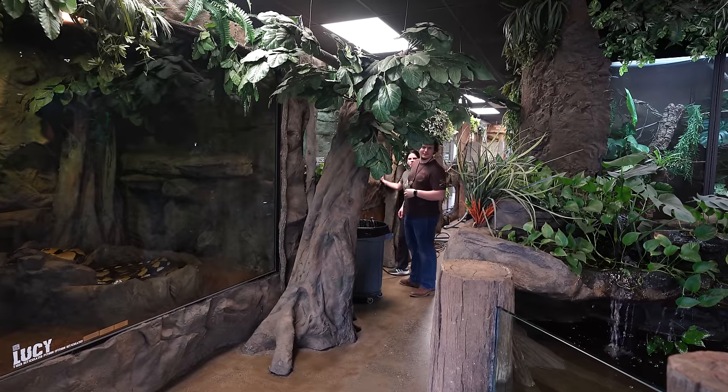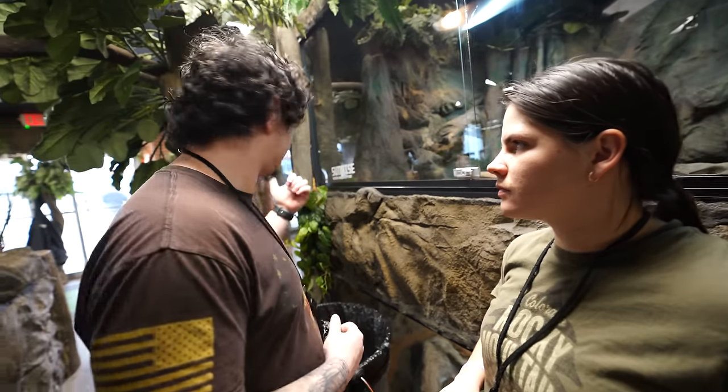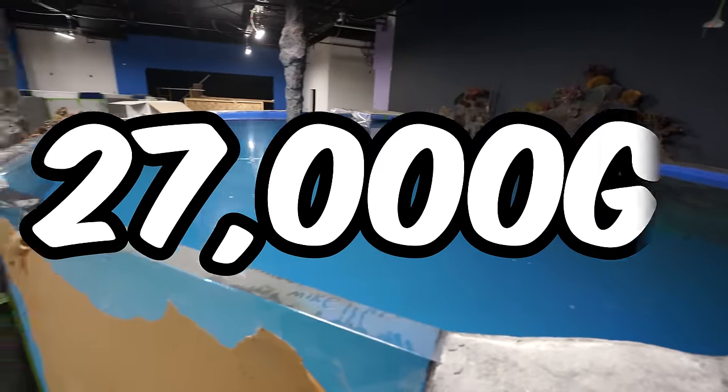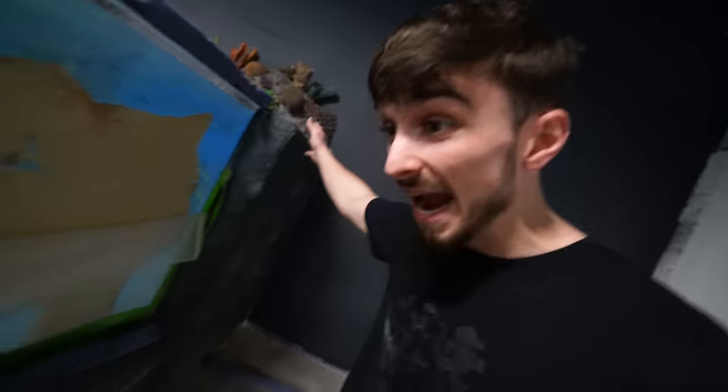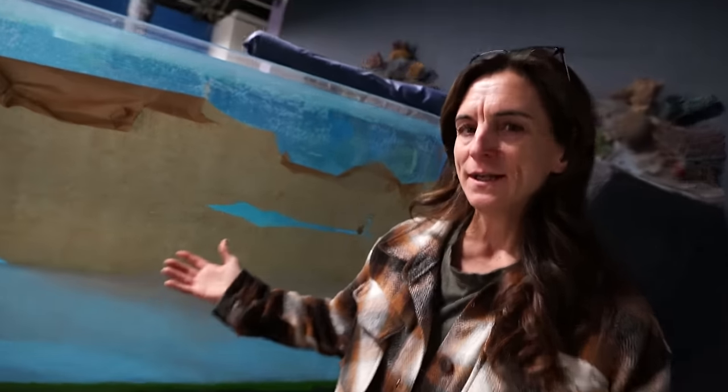Good morning everybody and welcome to the vlog. Today we have a problem over at the legacy. That problem is this 27,000-gallon stingray tank is leaking. It started the other day with this leak right here - there is a small leak in our stingray tank. Now that we got the water all the way to the top, that's when the stuff starts happening.